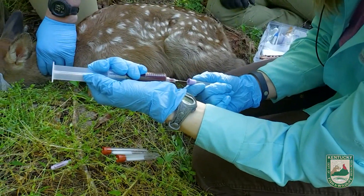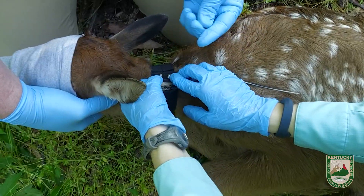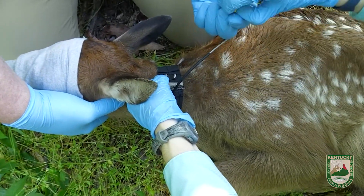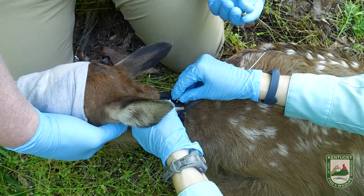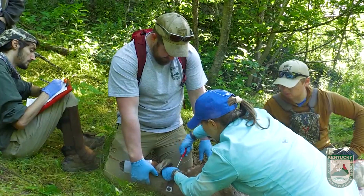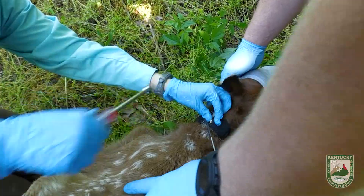The next thing that goes on is the collar — it's the most important thing. This is like its own radio station, so it has a different frequency specific just to this animal for as long as it's wearing the collar. It's an expandable VHF collar, so as their neck grows, it will grow. The loops will pop and the fabric will stretch like an elastic band. Eventually the fabric will wear through and fall off, so ideally it will stay on for about a year.